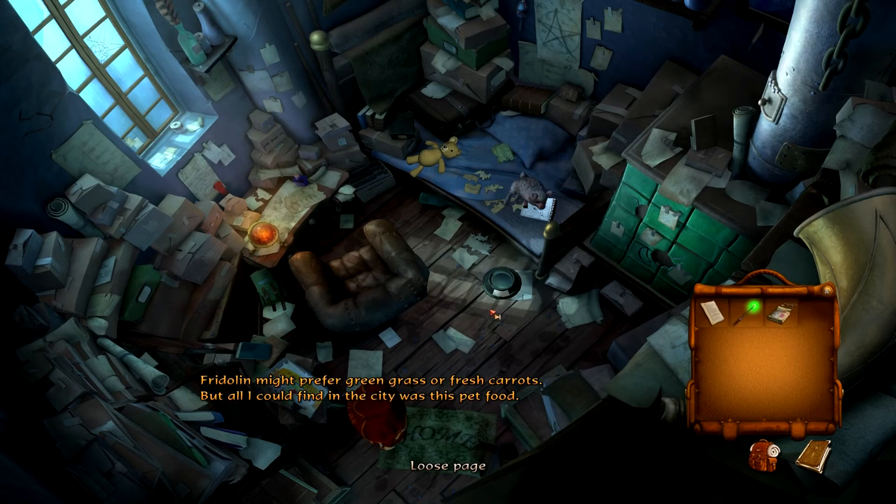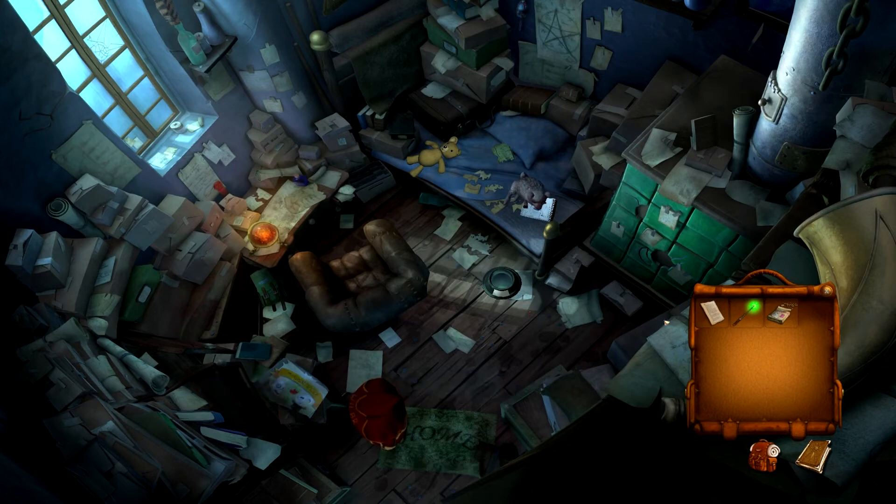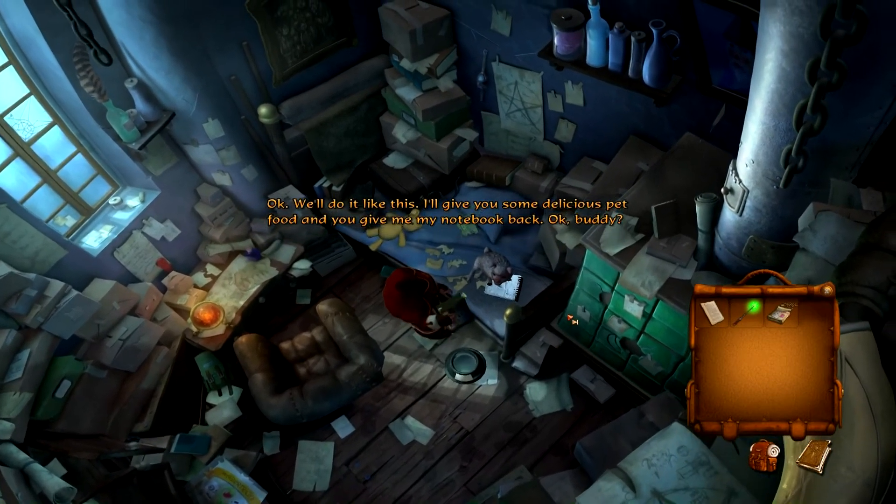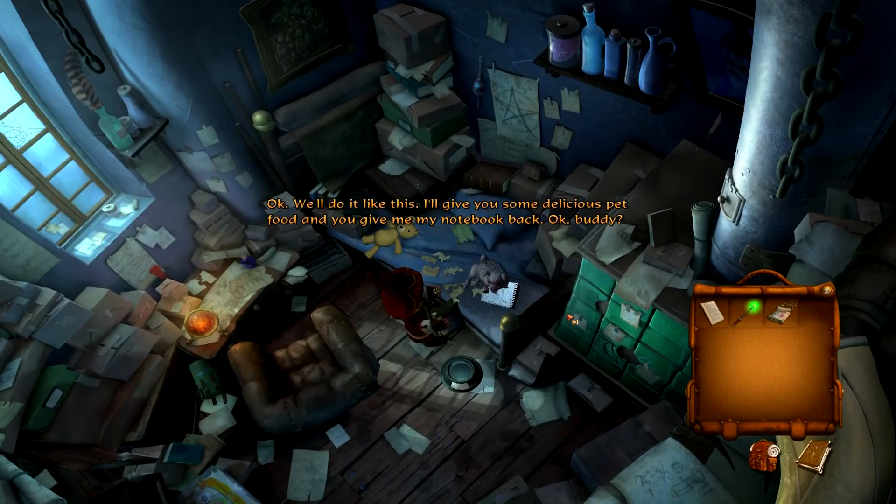Fridolin might prefer green grass or fresh carrots, but all I could find in the city was this pet food. Let's see if we give it to him — I'm sure he won't like it. Okay, I'll do it like this: I'll give you some delicious pet food and you give me my notebook back. Okay, buddy.